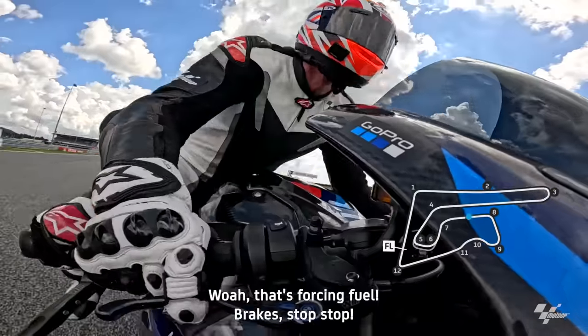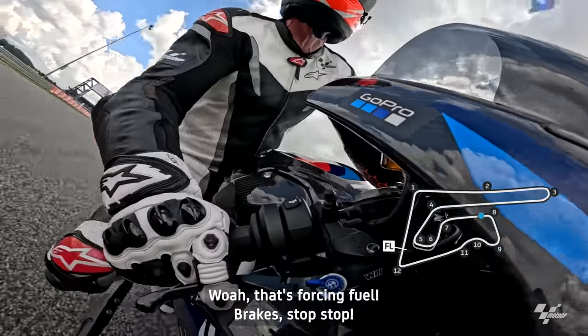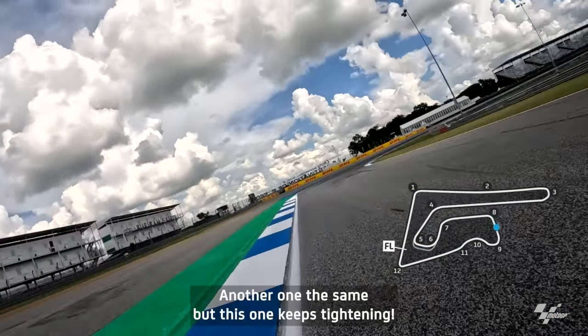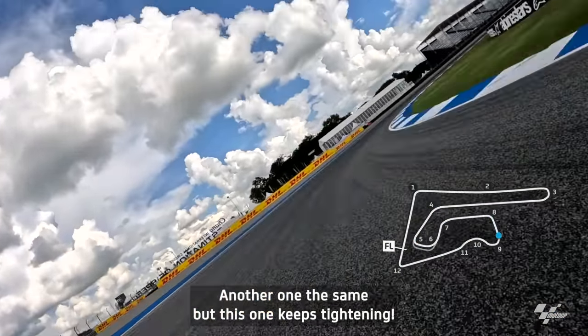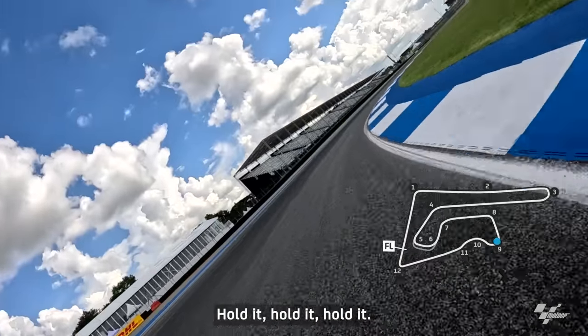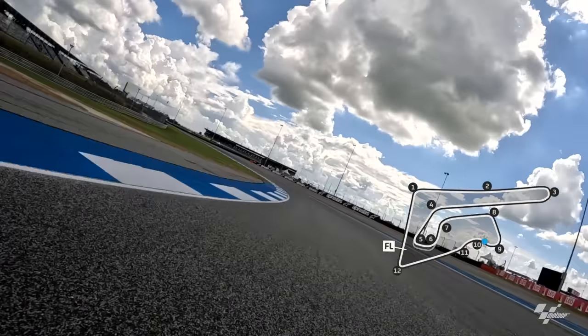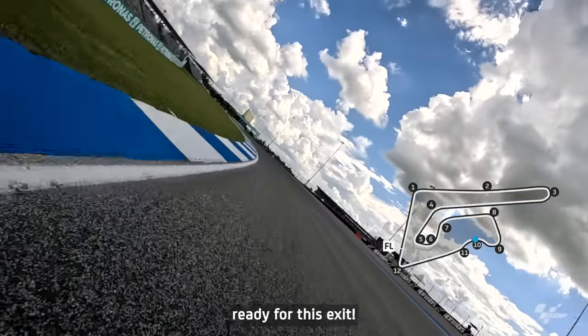That's full fuel. Brakes! Stopper, stopper — lots of hard braking on an angle, pushing that front. Another one the same, but this one keeps tightening. We've got to hold it, hold it, hold it. Now, upper gear, ready for this exit.